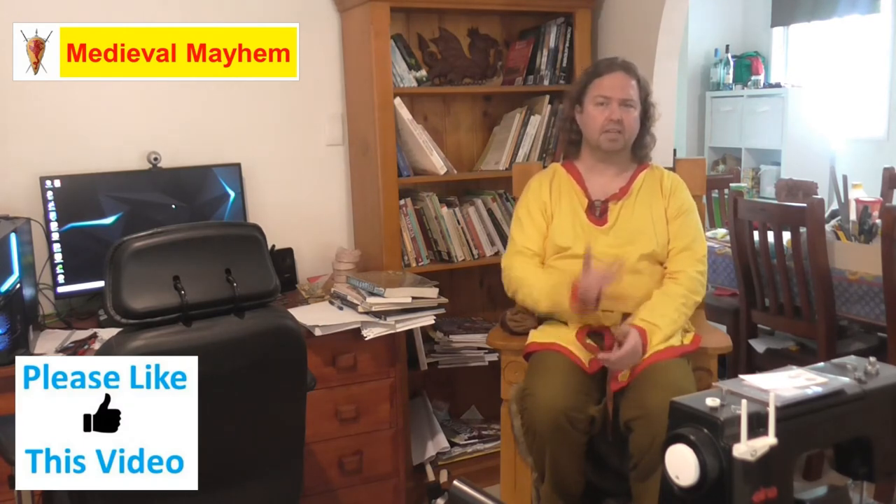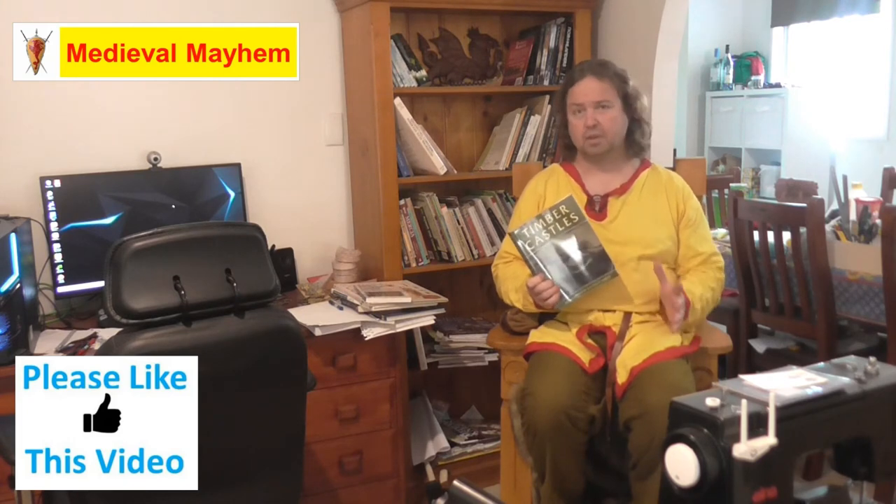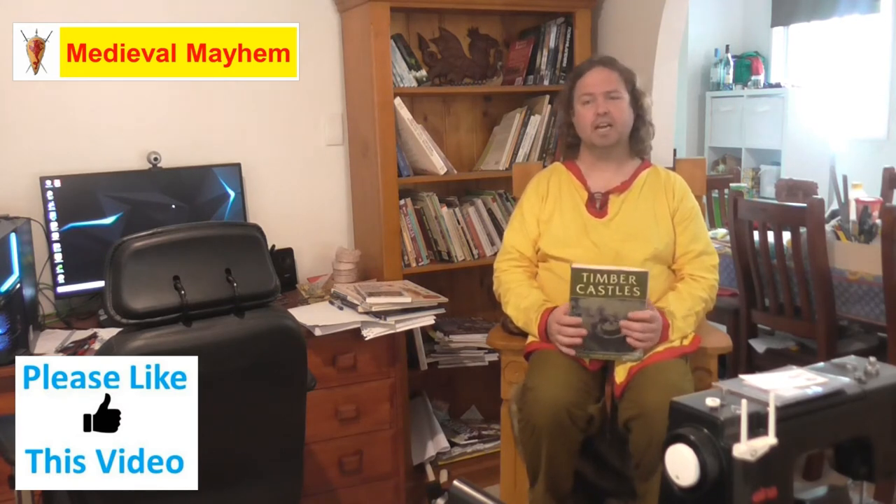I'm going to cover really the Western European side of the house. Timber Castles by Robert Hyman has to be one of the quintessential reads for this period. So many castles — a lot of people don't realize this — were in fact timber castles. Not a lot of people could really afford stone castles and all of the expenditure which came with those.